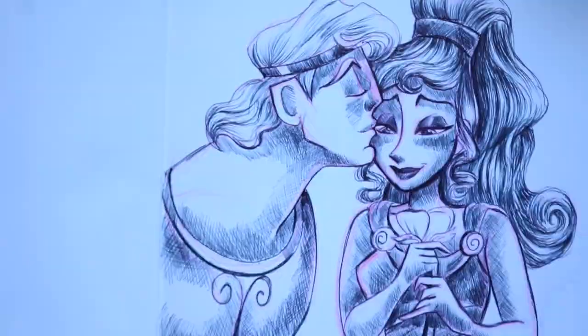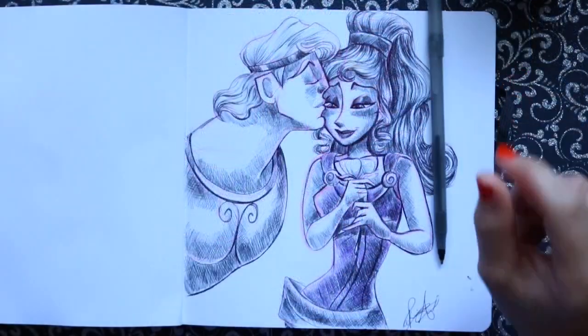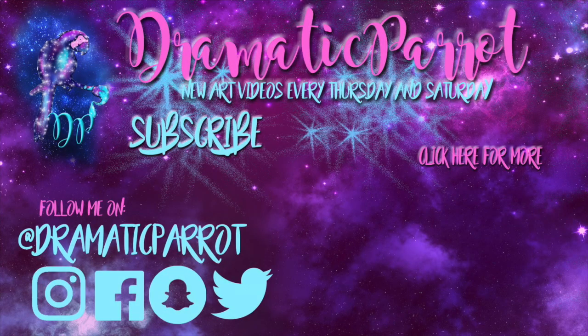I'm curious — did any of you draw Bill Cipher, or did anybody else think of Hercules for today's prompt? Feel free to take my prompt if you haven't drawn yours for the day — just take a Hercules picture. It came out all right in the end. I hope you guys have a most wonderful day, and I will see you all tomorrow. Bye!